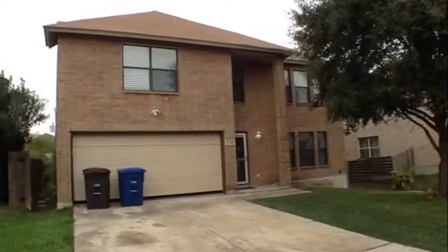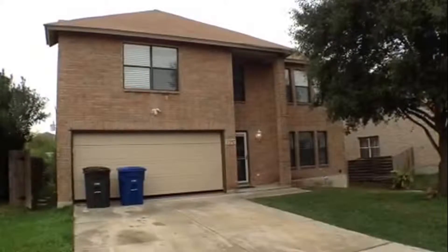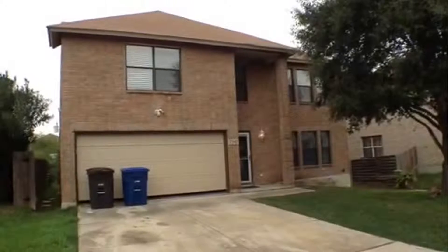The appearance and condition of the property are as of the date of this video, December 1st, 2015.